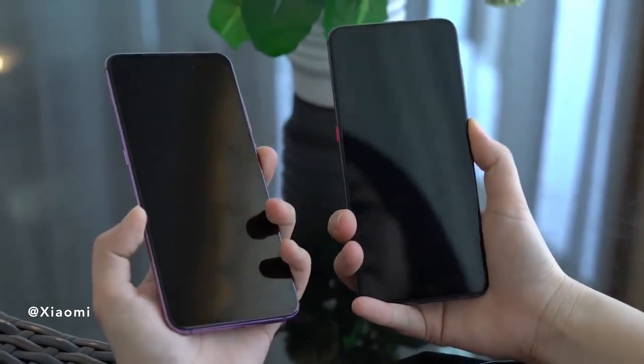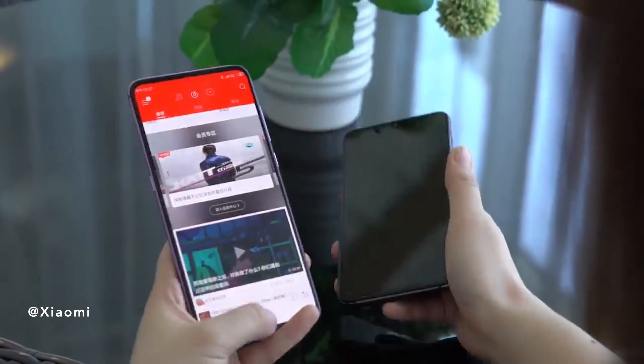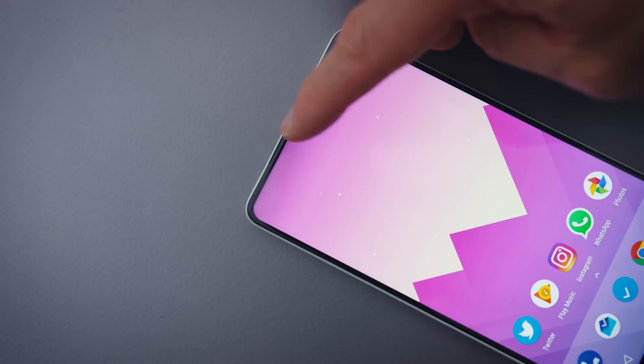Xiaomi's video quality is a little bit better. They're showcasing a device that looks very much like a Mi 9, but it also has a fully functioning front-facing selfie camera. And it's crazy — this is technology that the phone manufacturing world has been seeking for the past little while.